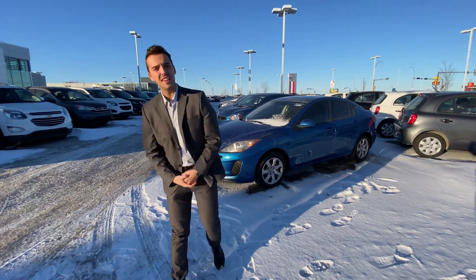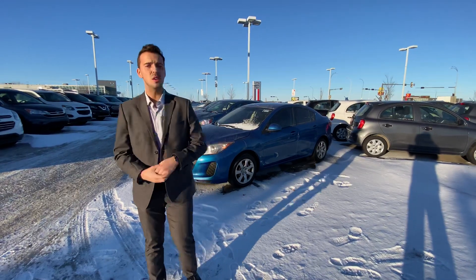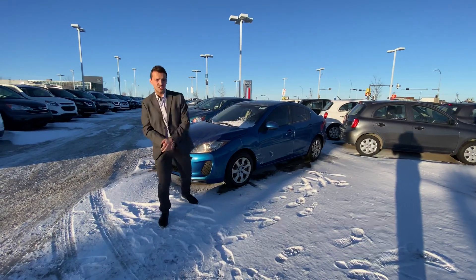Hello, it's Austin here from LA Nissan. I just wanted to step in front of the camera, put a face to the name so you know exactly who's working for you here at our store, and show you that beautiful 2012 Mazda 3 you're interested in.